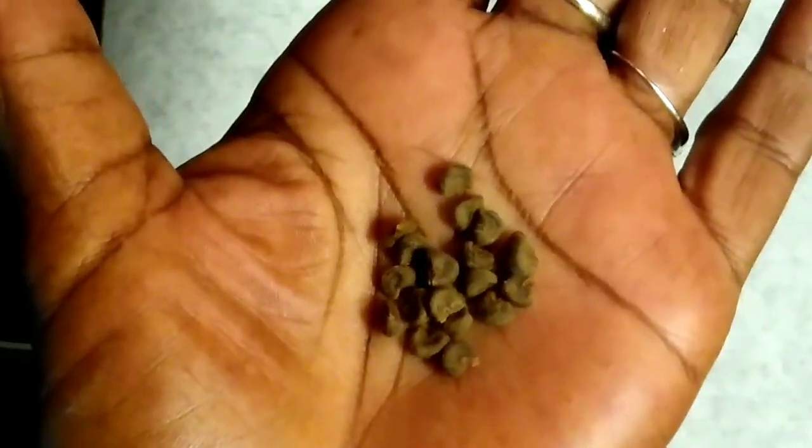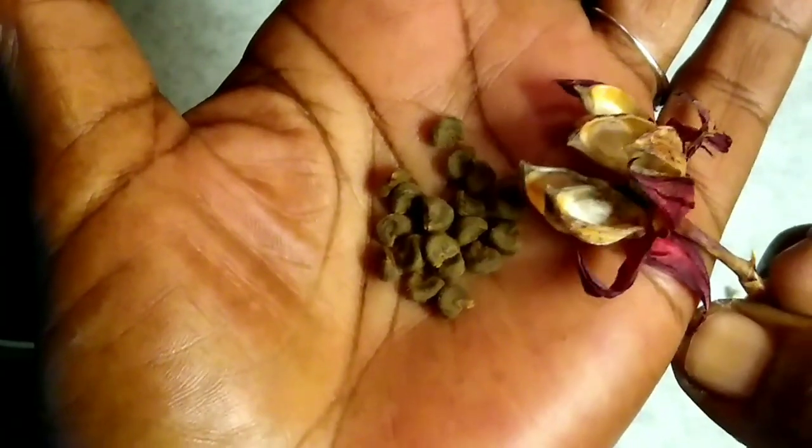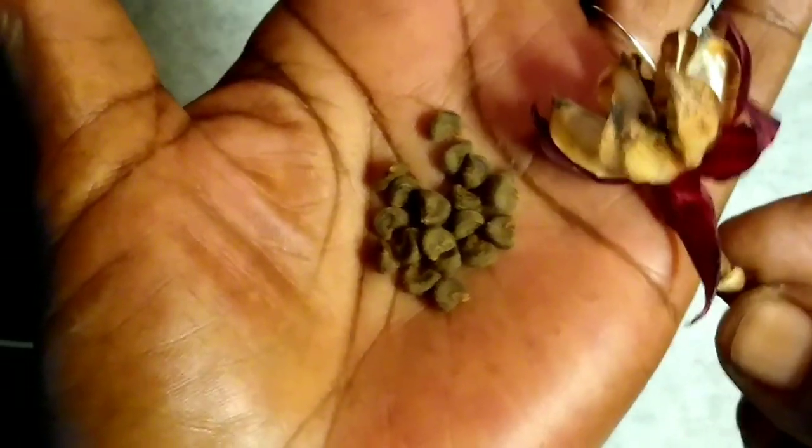All right, guys. This is how you harvest your Jamaican sorrel seeds. Yeah. Thank you, baby.